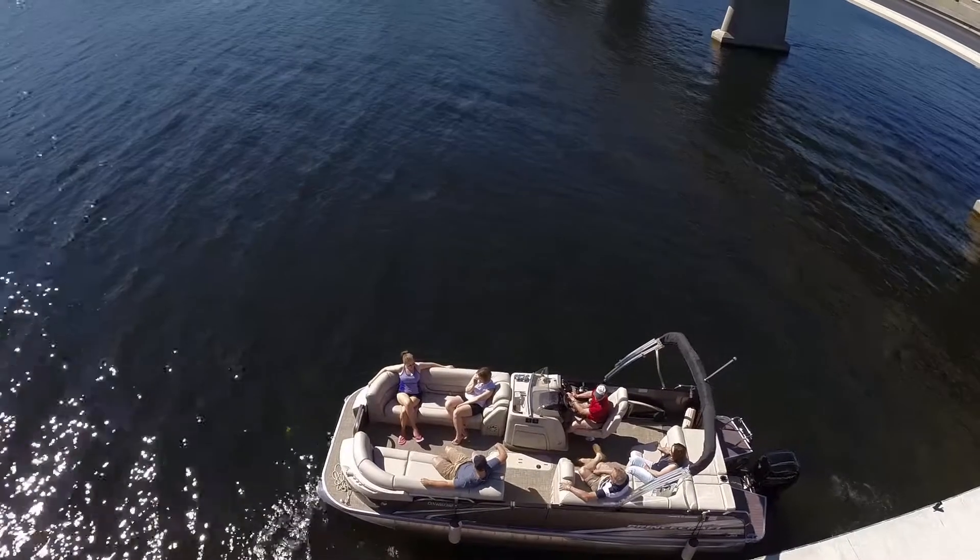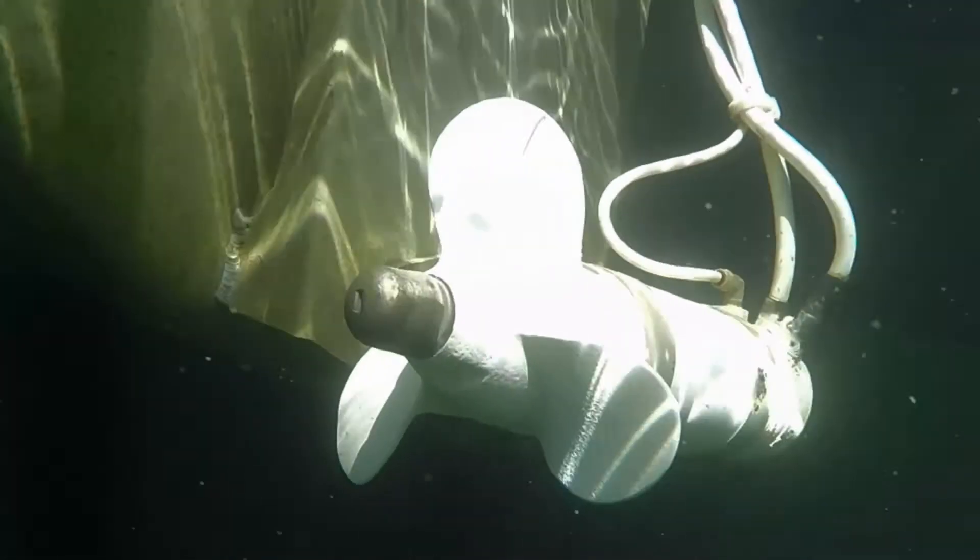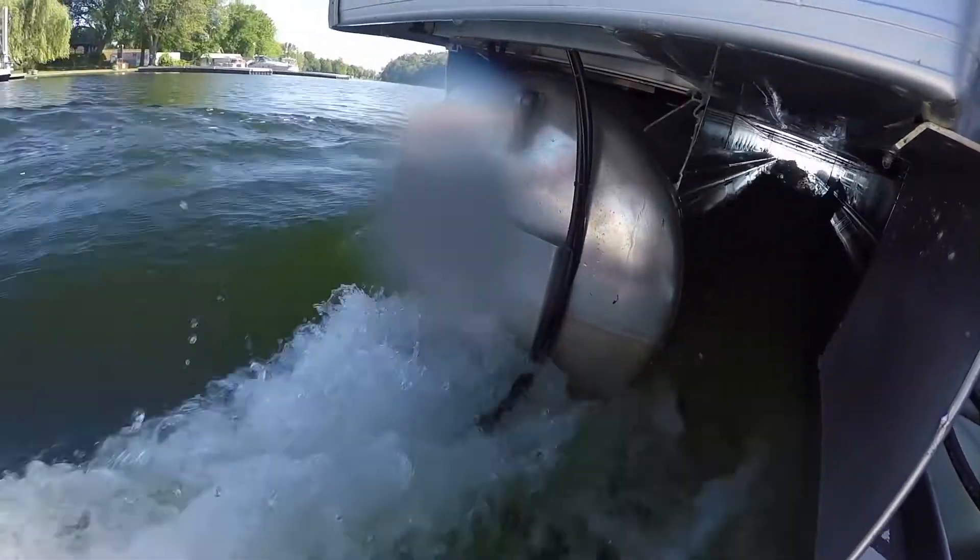When you're ready to head out, retract the bow thruster with the push of a button. The stern thruster remains in position without affecting your boat's handling or performance.